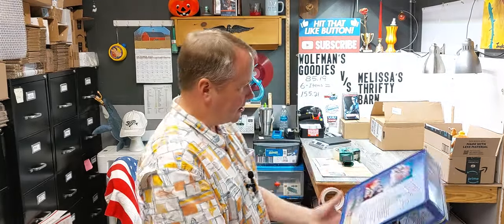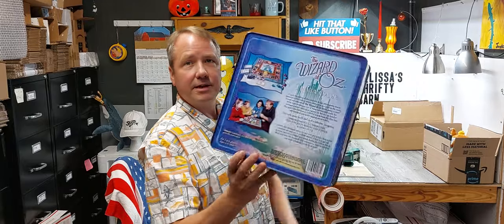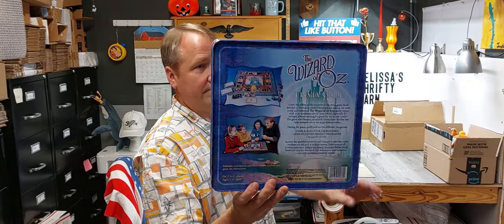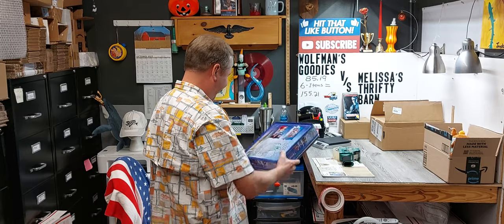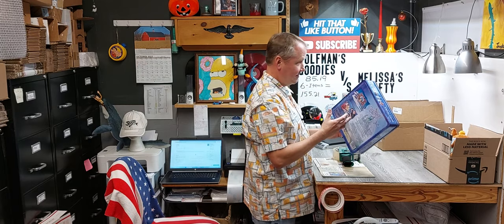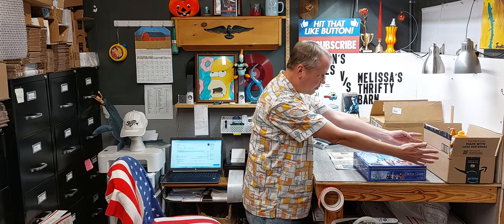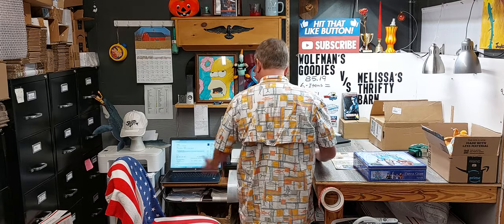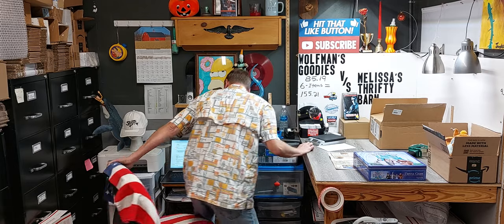So here's the Wizard of Oz trivia game. Let's see what year it is — we can tell by the clothes. I'm going to say 2002. It's 1999 — close enough. Does it go in a priority box or ground advantage? The internet goes out and it goes to the dad jokes.